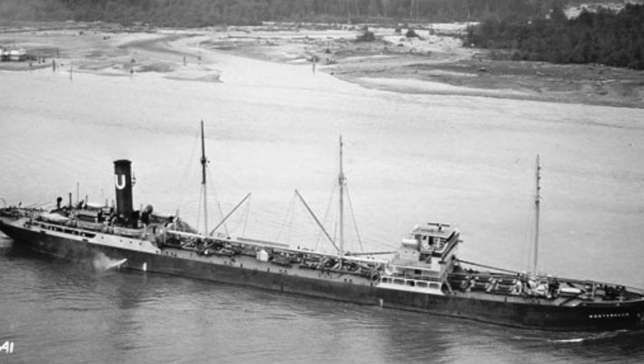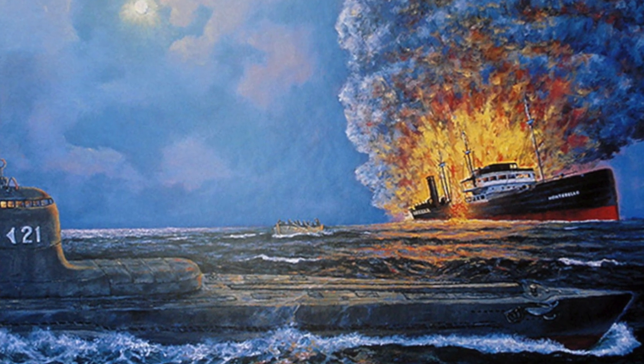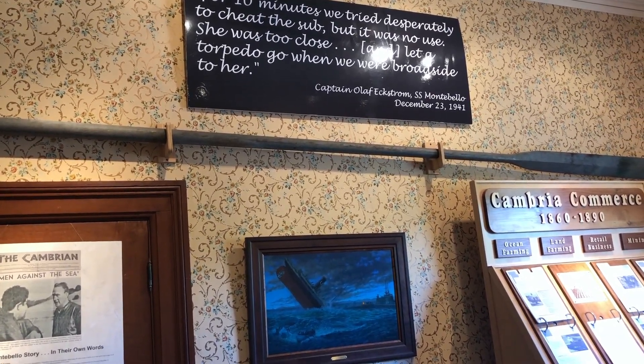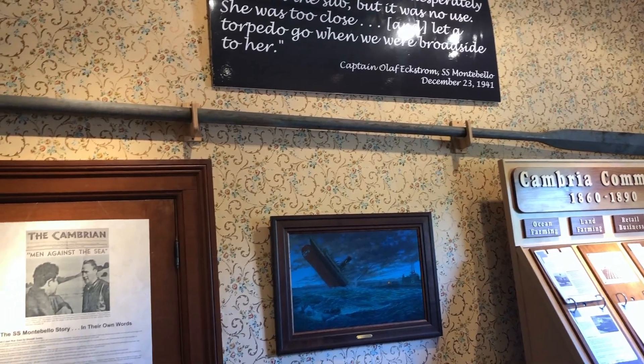Two weeks after Pearl Harbor, the SS Montebello — a tanker — was sunk right here off our coast. It's still down there. All the people got ashore safely. That's one of the oars. But the Japanese were very active up and down our coast and they didn't want us to know.